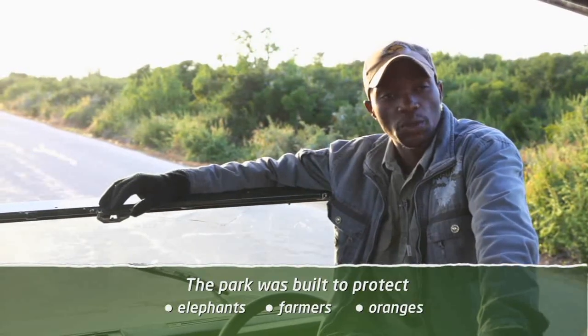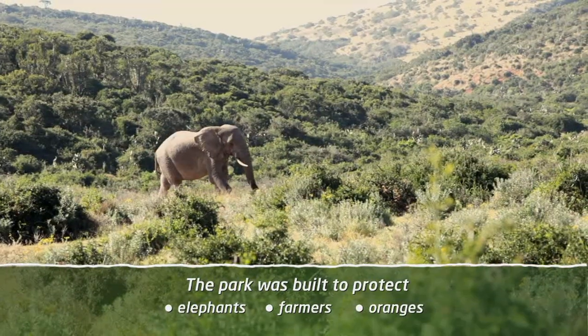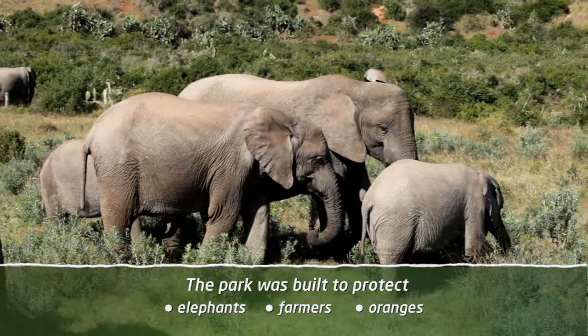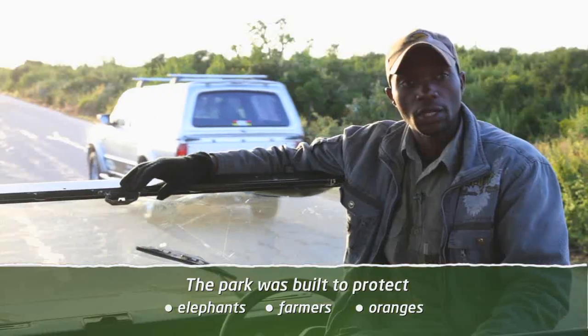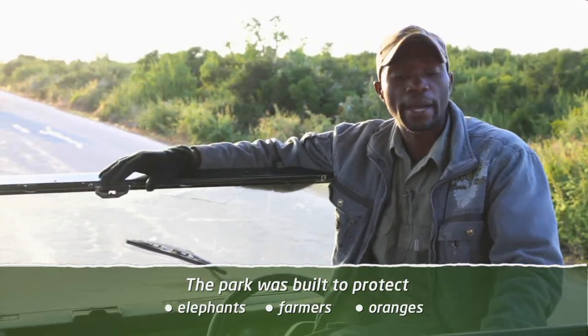This park was proclaimed in 1931 and there were only 11 elephants because in this area they used to be hunting. After realizing that there were only 11 elephants remaining, they decided to protect them. But there was not enough fencing to keep the elephants inside, so they used to go outside and eat the oranges from the farmers. So there was fighting between the farmers and the park.